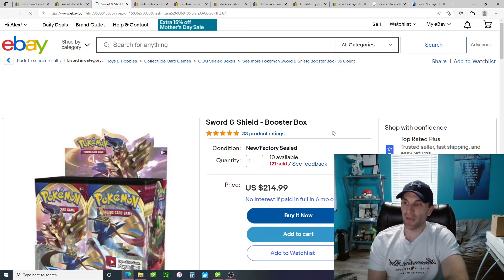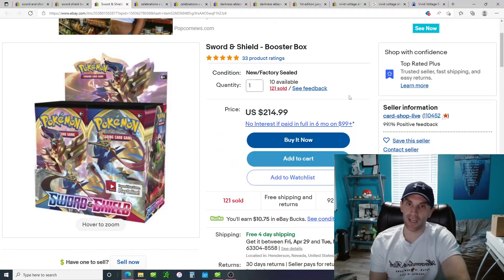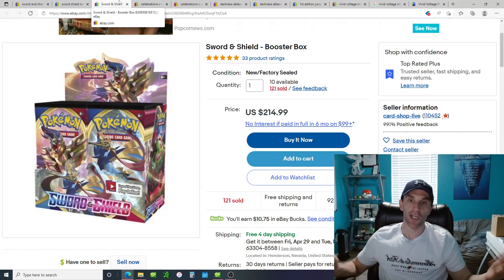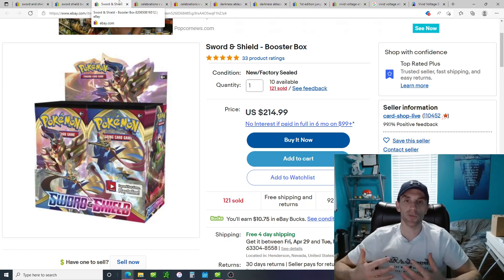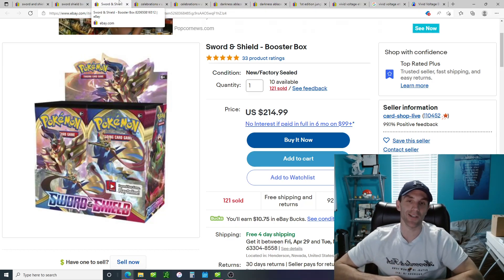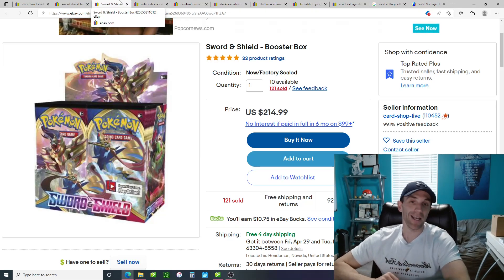You can check the seller to make sure they're legitimate. This is Card Shop Live — 110,000 feedbacks, 10 available, a large trusted seller. So that's the first method. For a different item, say you're searching for a Celebrations Ultra Premium Collection box: you could search 'celebrations UPC,' 'celebrations ultra premium collection,' or 'celebrations ultra premium collection box,' and you'll get different search results every time. Taking an extra couple of minutes searching different ways can save you a great deal of money.